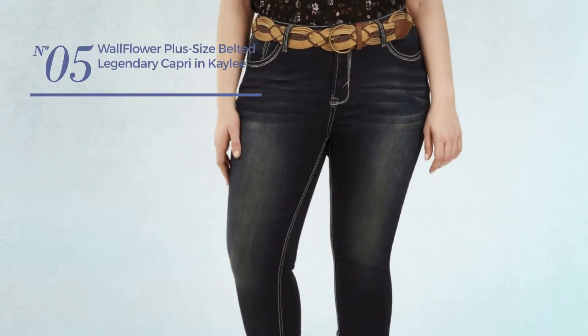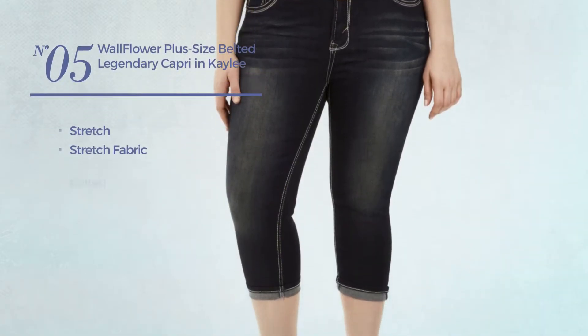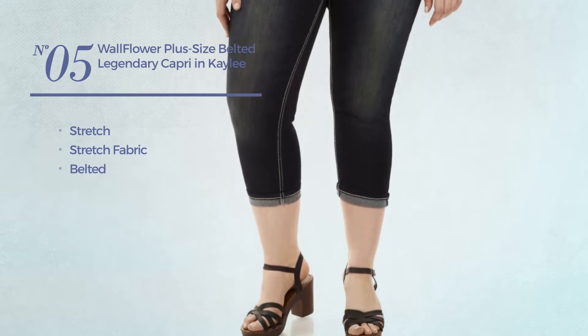Number 5. Made of stretch fabric, with a belted. Available merely in this color.